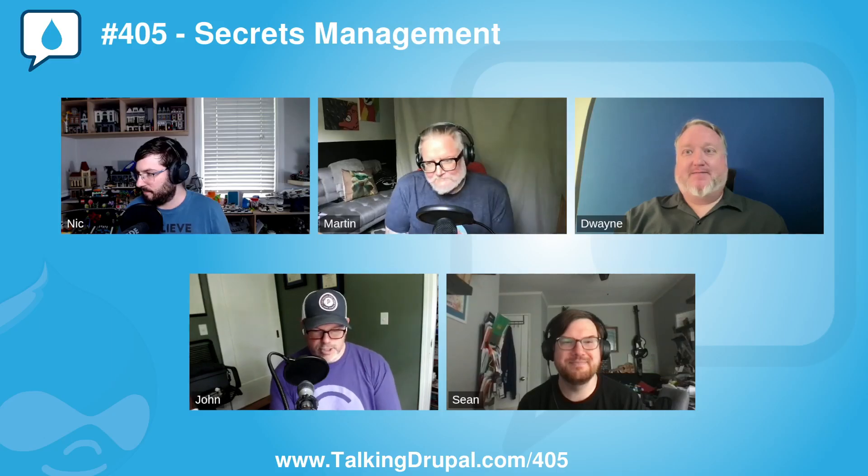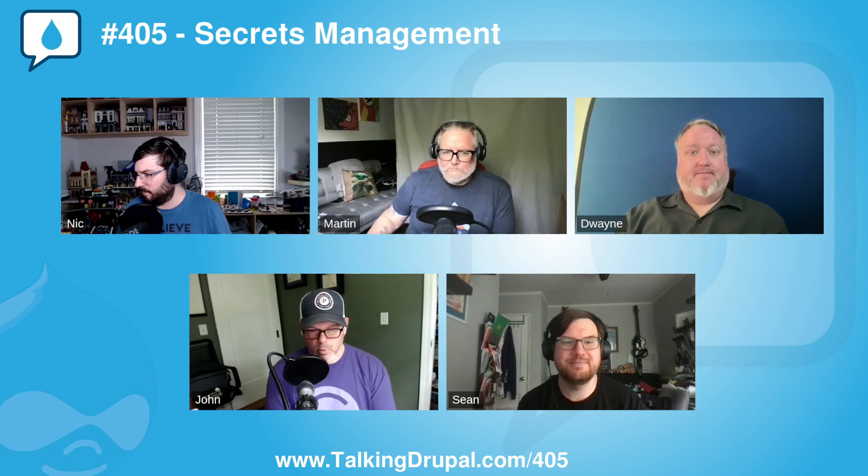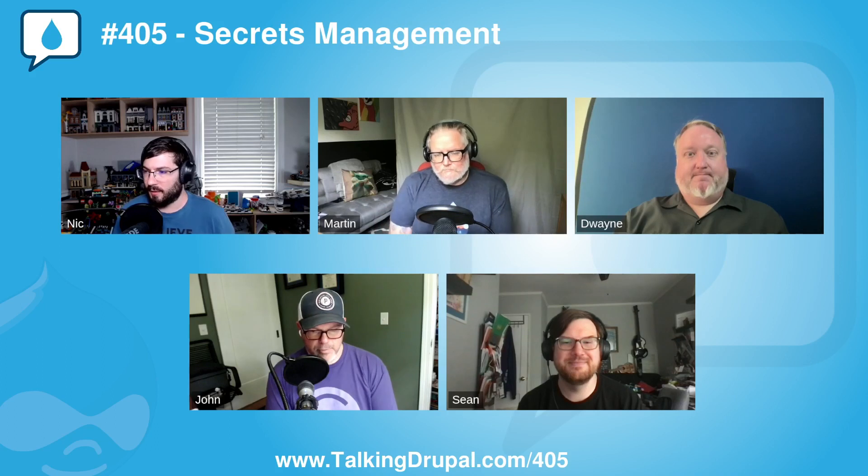This is Talking Drupal, a weekly chat about web design and development from a group of people with one thing in common: we love Drupal. This is episode 405, Secrets Management.